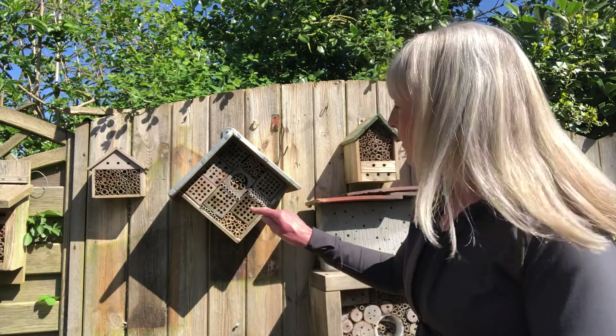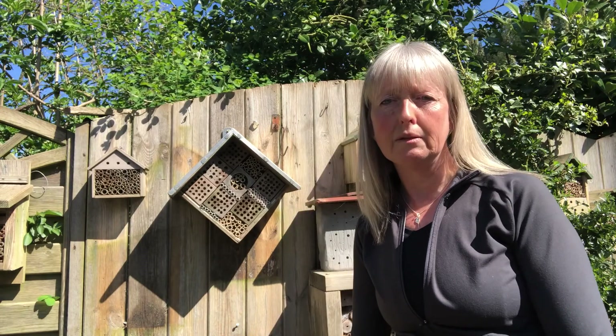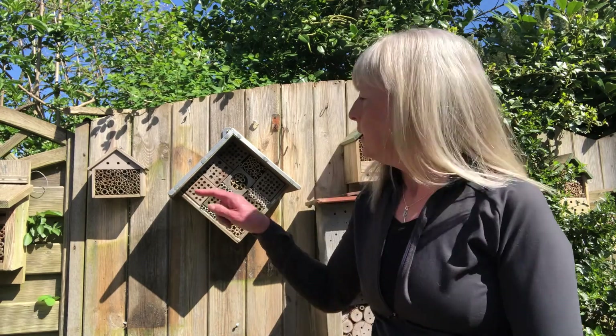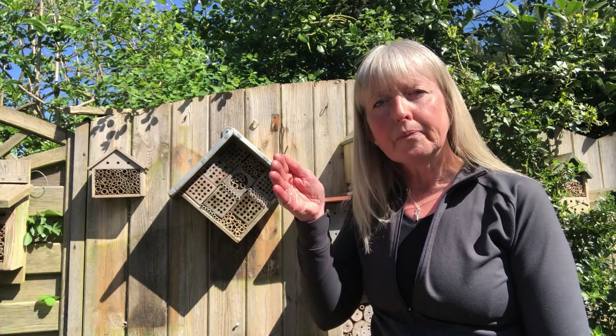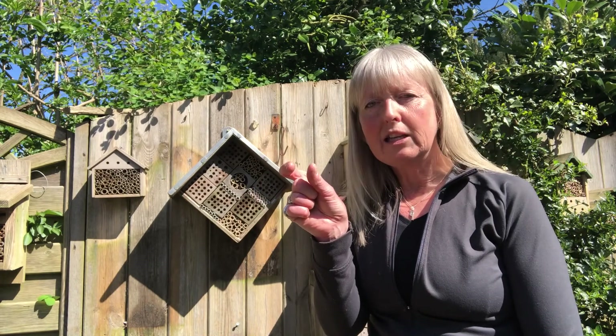The female flies into one of these little holes when she's decided it's what she wants, and she makes sure it's nice and clean in there. Then she starts to collect nectar and pollen, carries it back, and fills up the end of the little tube. When she's got a nice pile, she lays an egg on top. That nectar and pollen is a bit like a packed lunch. Then she seals a little door, leaving in that tiny chamber one egg and a little pile of nectar and pollen.